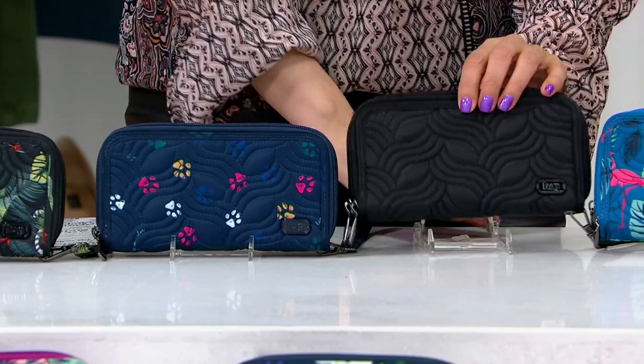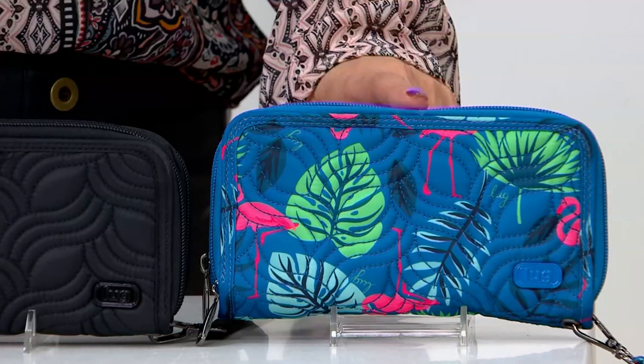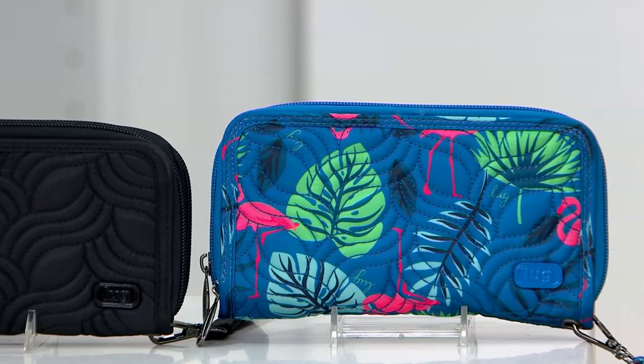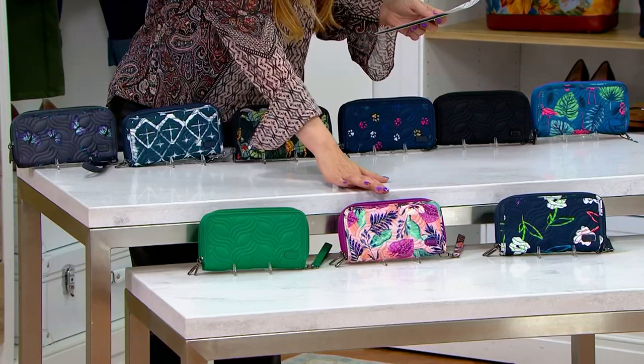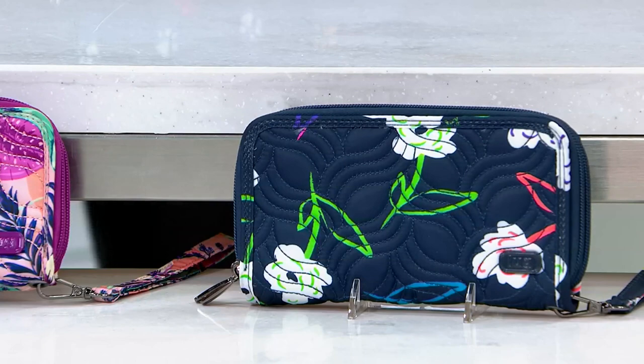This one is just black. Next to here we have Sea Life Blue — I love this with the palms. This is Flamingo Blue. This always happens with Lug — so many colors! Then we also have Kelly Green, Azalea Pink, and this one right here is the Bright Floral.